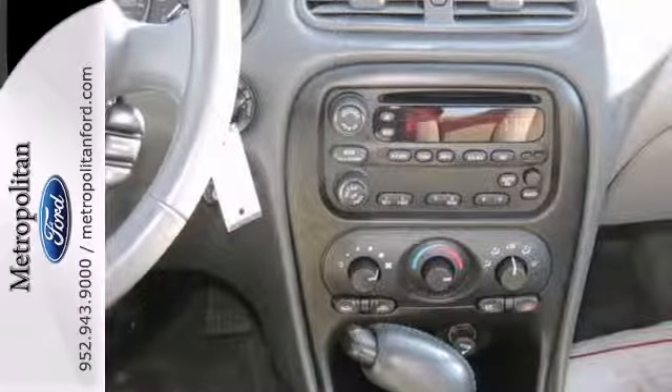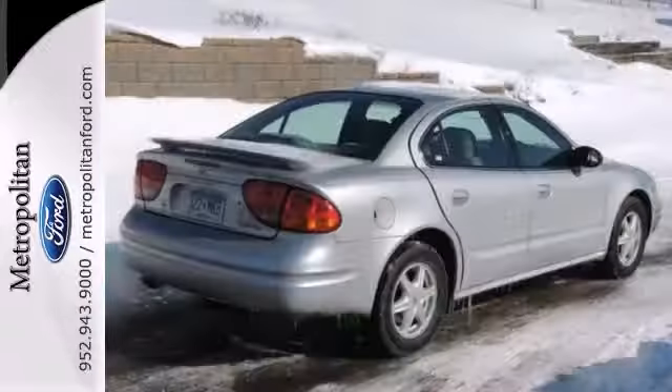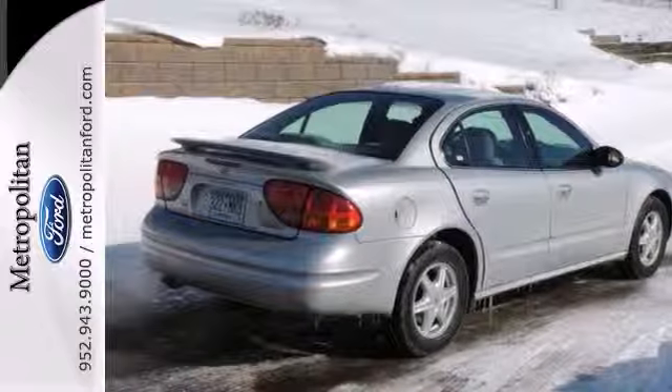Key features include a CD player, aluminum wheels, keyless entry, remote trunk release, bucket seats, anti-theft system, and power windows, locks, and mirrors.